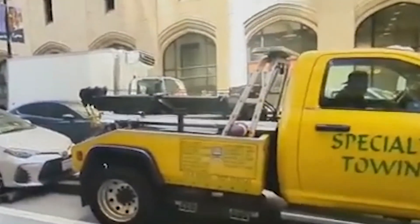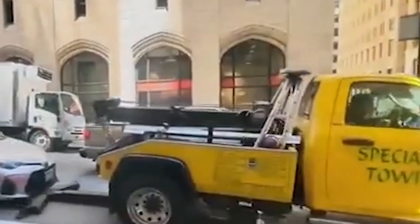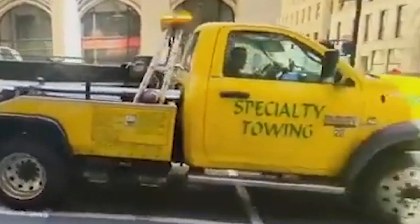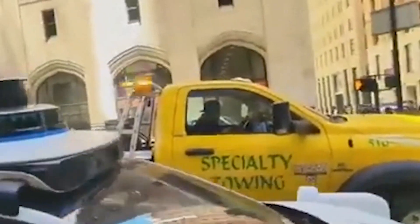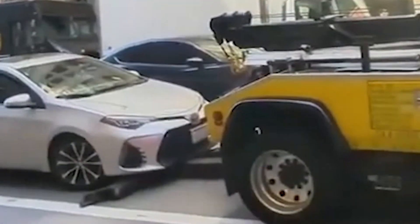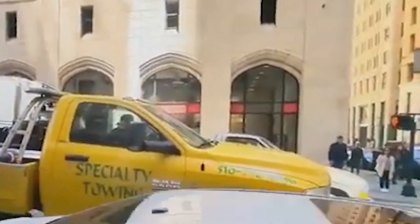One of the standout features of the Mid-City Tow Truck is its advanced technology. The truck is equipped with a state-of-the-art control system that optimizes power usage and enhances efficiency. The operator cabin is designed for maximum comfort and visibility, with ergonomic controls and a clear line of sight.